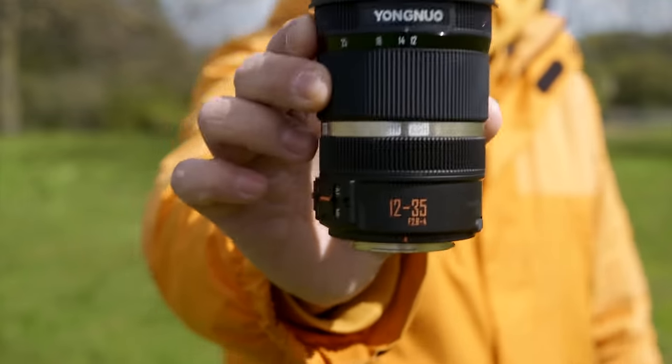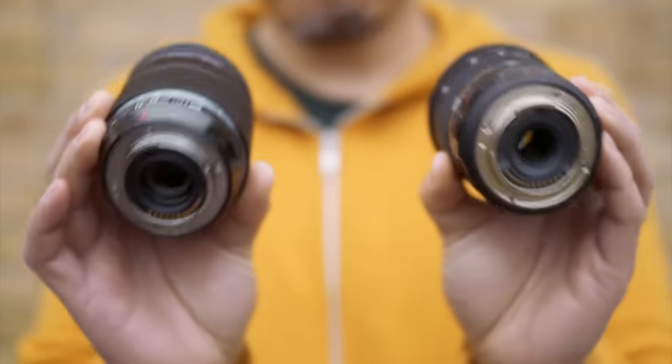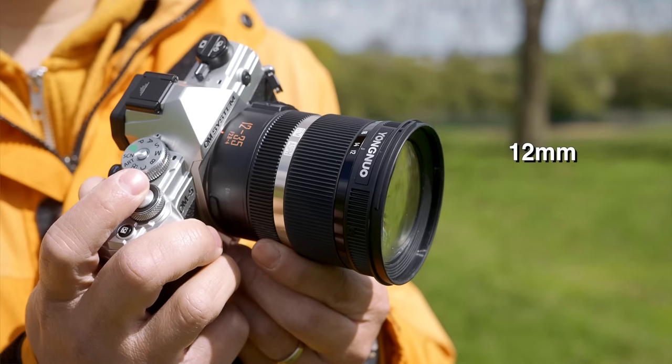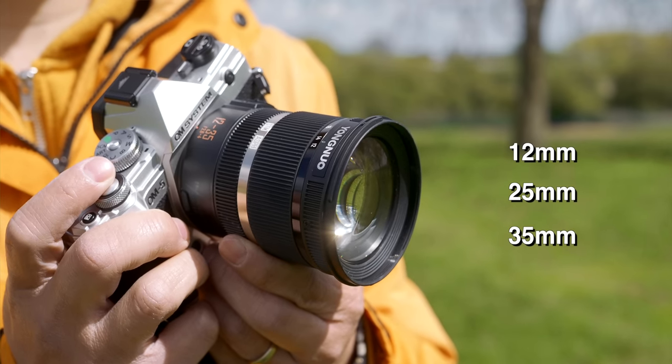This is of course the crunch time in any lens review. Yongnuo's new 12-35mm is quite a bit cheaper than both OM System and Lumix — but can it stand on its own when it comes to image quality? Let's have a deep dive. For the purpose of this test, I've separated into three specific focal lengths — 12mm, 25mm, and 35mm — so I can get good coverage and have enough data to summarize this lens's performance.